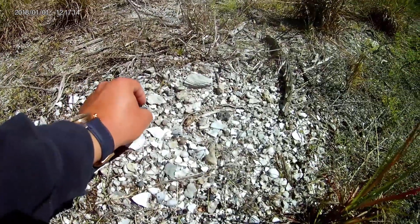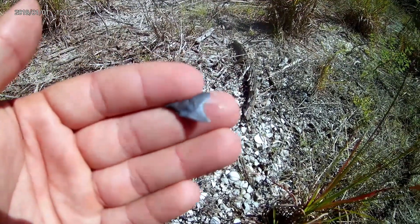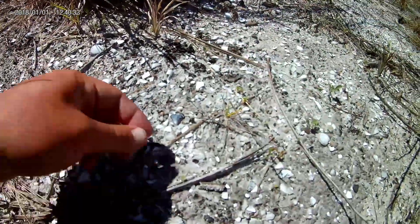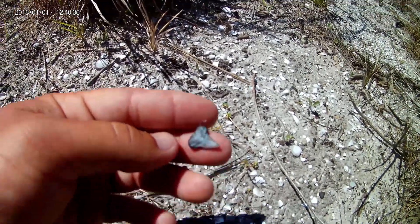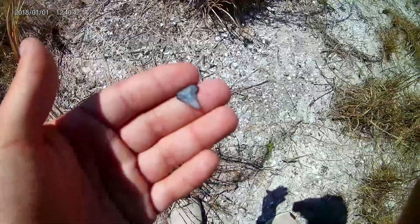Another tooth. Look at that guy — that guy's awesome looking. Just spotted this little guy right here. My brother just found a big megalodon, but I'm finding all the small ones I guess. Little pretty tooth.